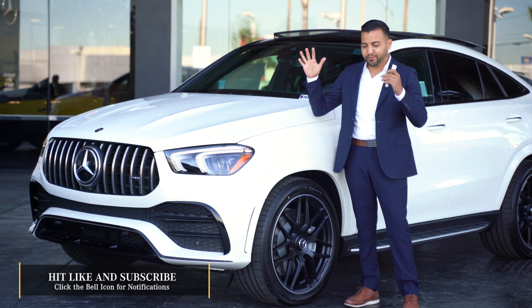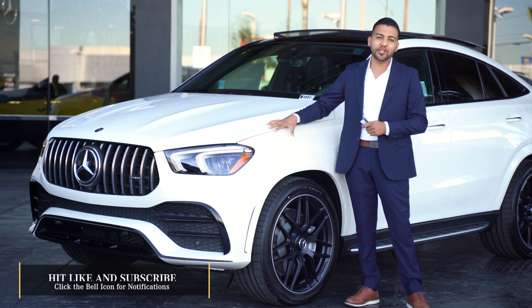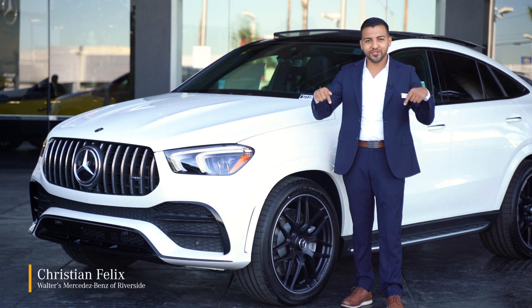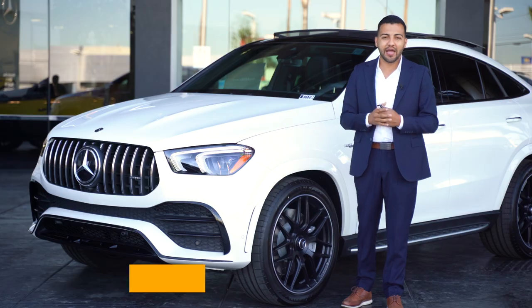Thank you so much for taking the time to watch the video on the brand new redesigned AMG GLE 53 Coupe. If you liked the video, make sure you hit like, subscribe, and comment down below, and we'll see you next time. If you happen to make it down to Walters Mercedes-Benz in Riverside, make sure you ask for me, Christian Felix, and I'll be more than happy to help you out.